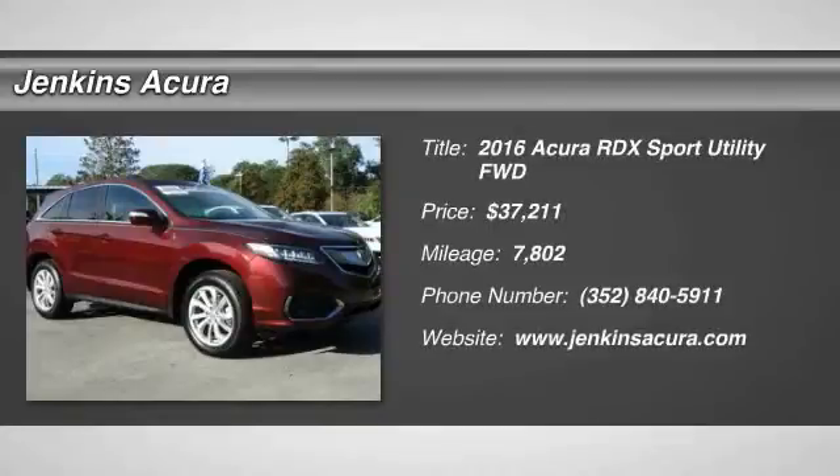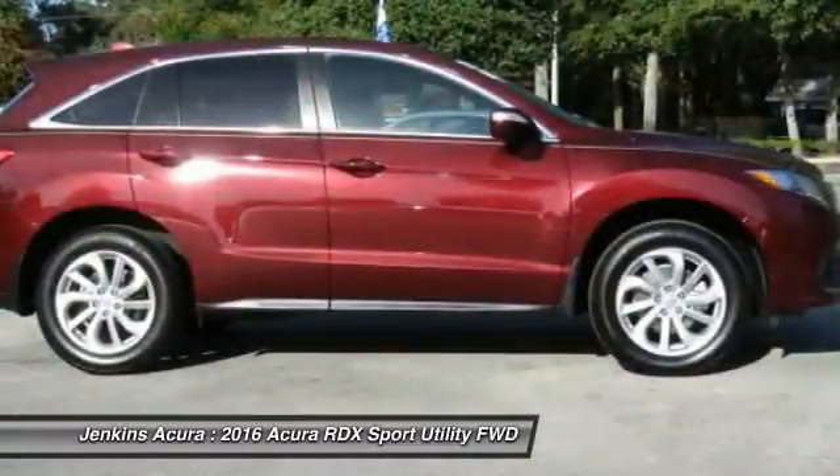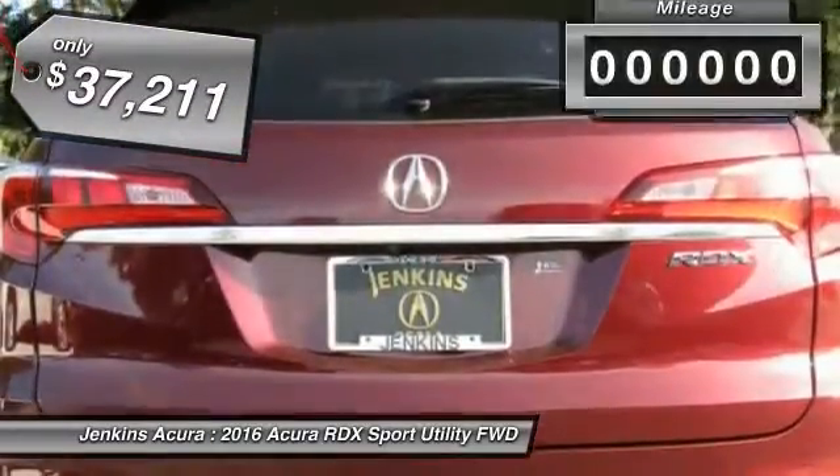2016 RDX. Viewed as Acura's answer to BMW's sporty X3, the RDX offers a stylish interior, plenty of sport, and a nice amount of utility, and is priced below $40,000.